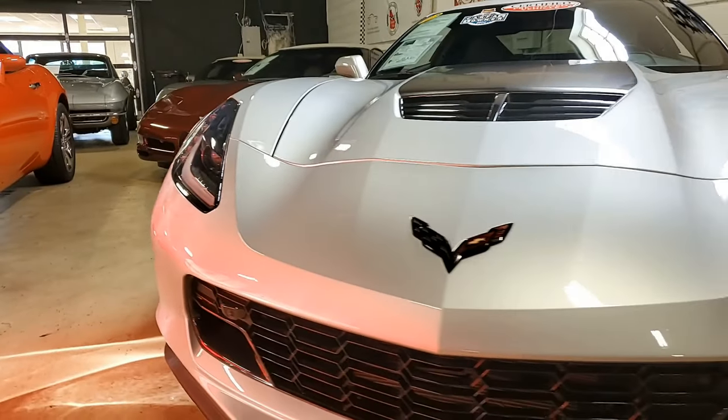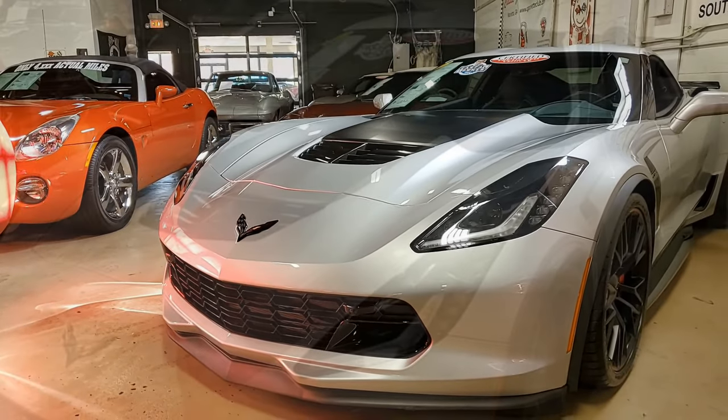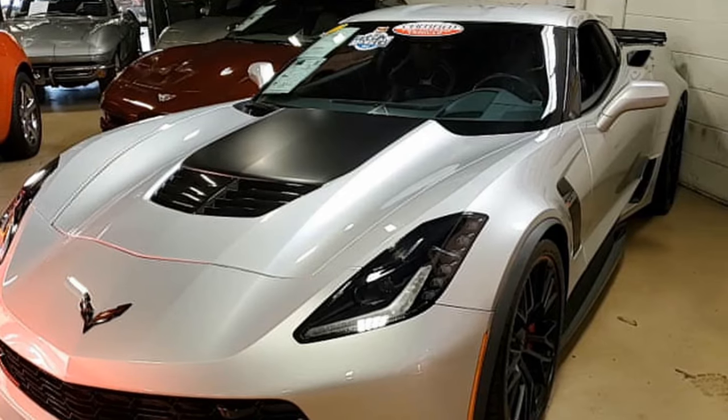Additions to this car include the black hood stinger, window tint, rear mat with Z06 embroidery, and hood insulation with the Z06 logo as well.